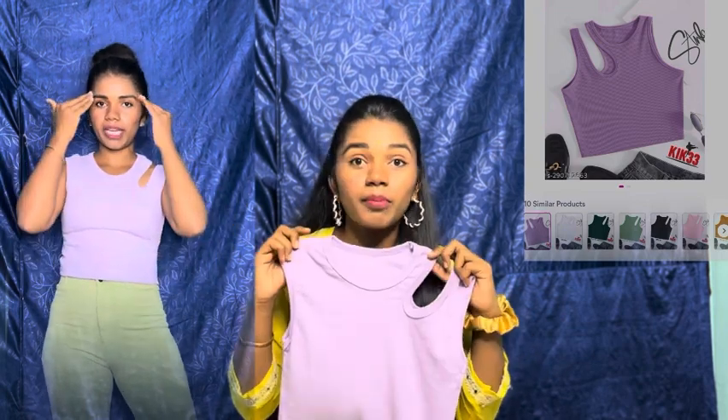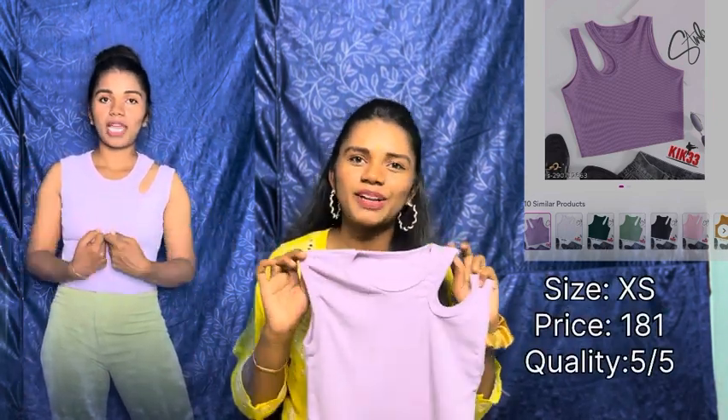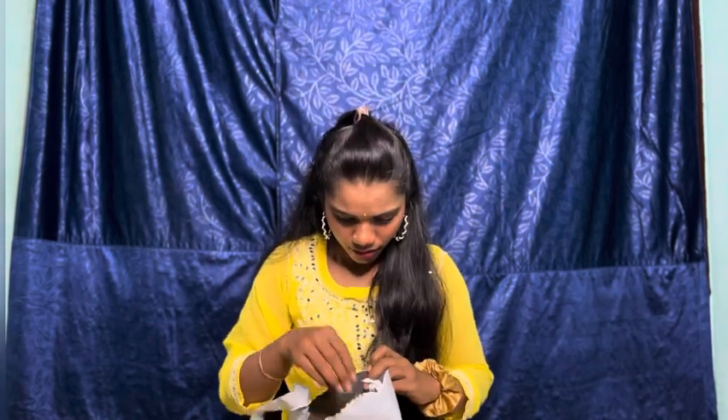The first thing I'm opening is from Meesho and it's a very cute crop top — it's purple. This is a very casual crop top which is now trending. I have it in purple color and I'll show you a picture simultaneously so you have an idea. This is XS or S size — it's the lavender crop top.